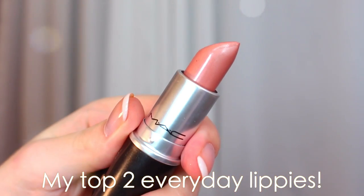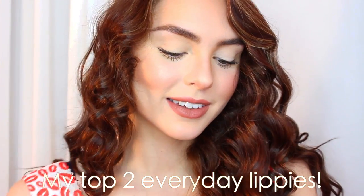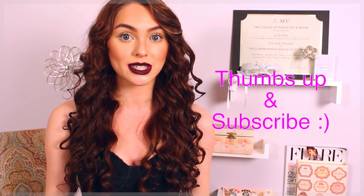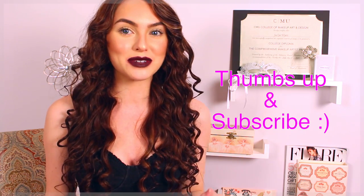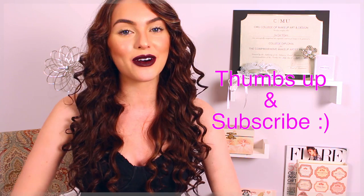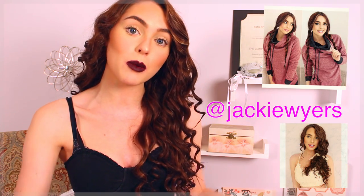My most frequent everyday shades are Politely Pink and probably Velvet Teddy. Let me know in the comments down below which MAC lipstick is your favorite. Thanks for watching — I hope you guys enjoyed this simple makeup look as well as all the different lipstick swatches. You can really switch up your look with just lipstick. Let me know if you have any favorites from the lipsticks I showed, or if you have a favorite you want to share. I love MAC lipsticks.